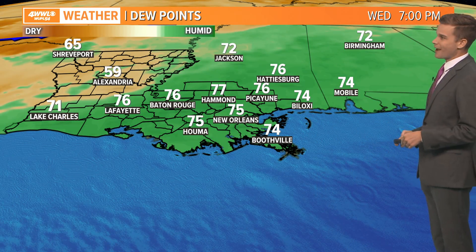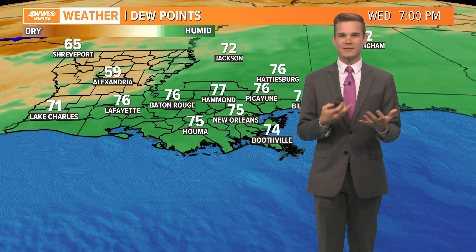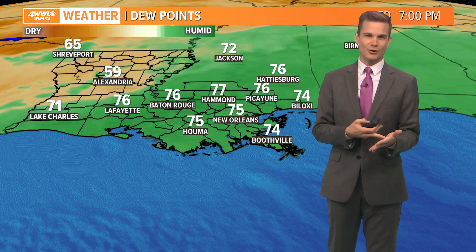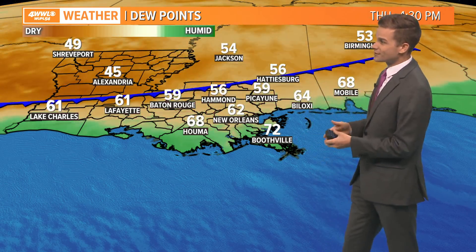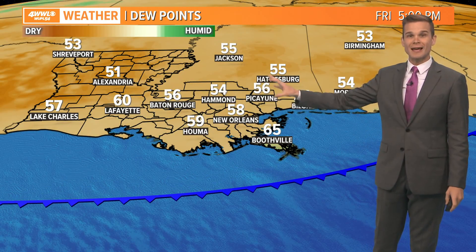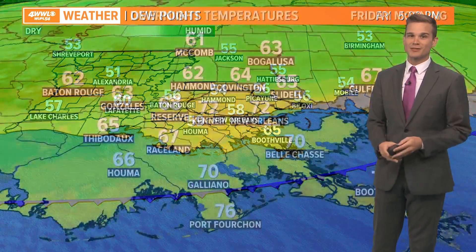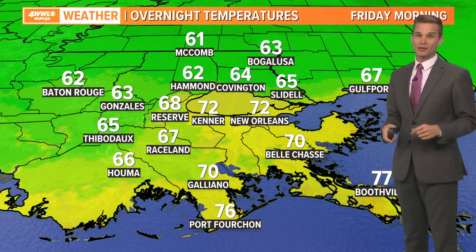The cold front is on the way, and these are dew points — not temperatures. These are dew point temperatures. Whenever you have 70-degree dew points, it's humid. 60-degree dew points is nice. 50-degree dew points is pretty dry. You can see we are going to see our dew points drop into the 50s and 60s by Thursday, continuing to Friday. Even Saturday is looking pretty dry. This is that nice-feeling air, and whenever you have dry air, the overnight hours are going to be cooler.